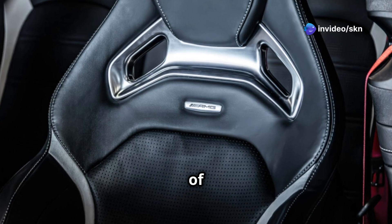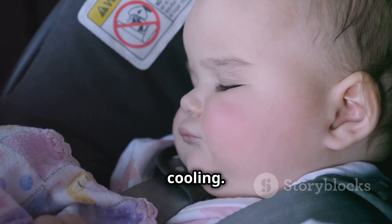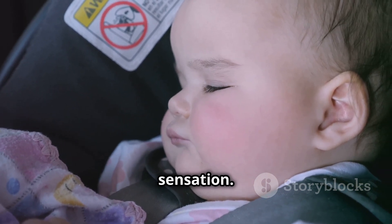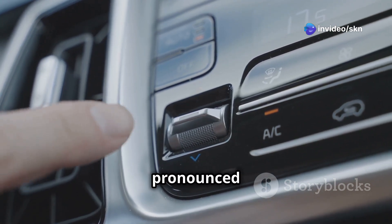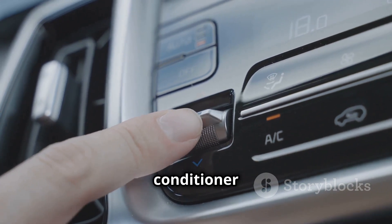There are different types of ventilation systems, each offering varying levels of cooling. Basic systems simply circulate cabin air, providing a gentle cooling sensation. More sophisticated systems, however, use cooled or even refrigerated air, offering a more pronounced and effective cooling experience, akin to having a personal air conditioner built into your seat.